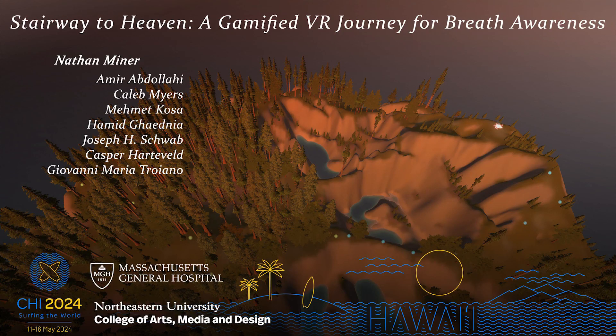I present details on our design and examination of the artifact Stairway to Heaven. This artifact uses gamified virtual reality to contextualize mindful breath awareness training as a journey through a virtual world. This work was made possible through collaboration between researchers and doctors at Northeastern University and Massachusetts General Hospital.